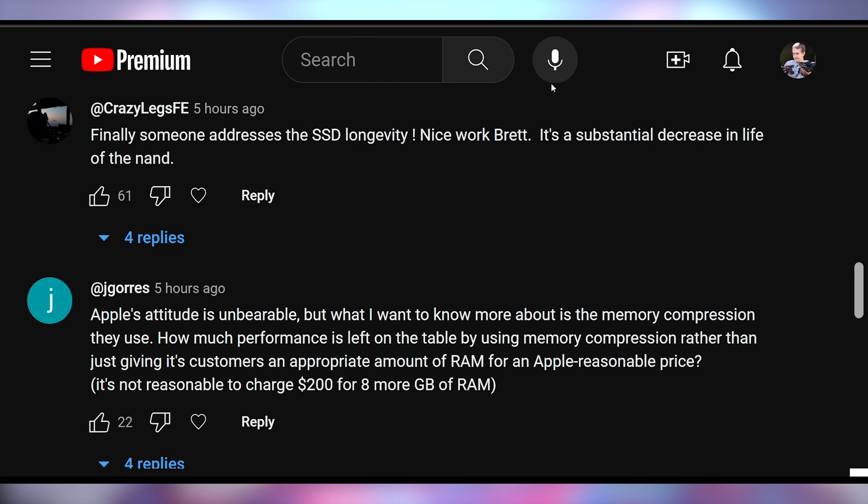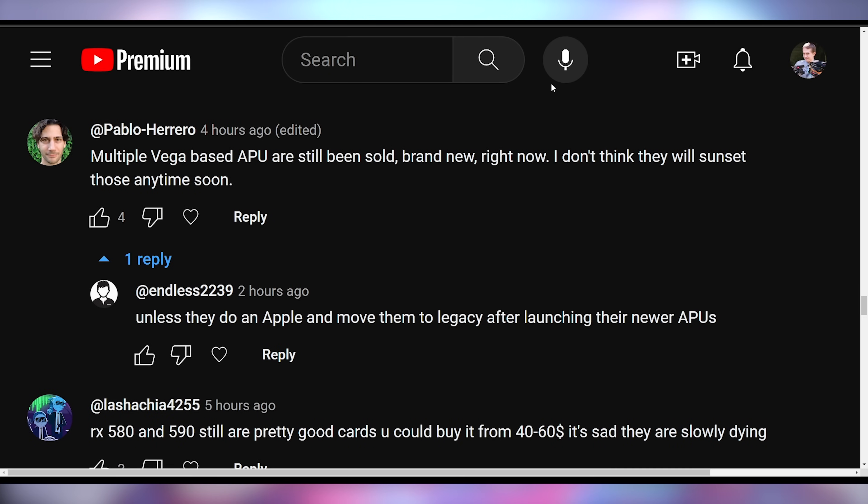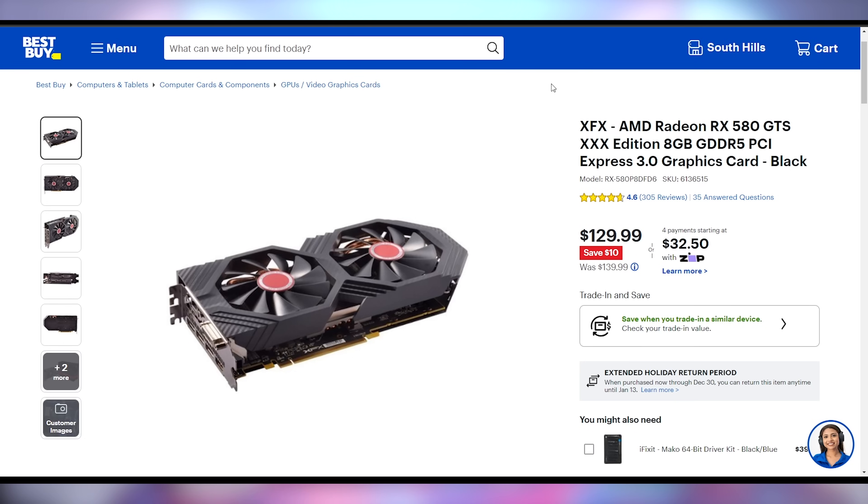Comment responses: Crazy Legs says, 'Finally, someone addresses the SSD longevity. Nice work, Brett — it's a substantial decrease in the life of the NAND.' Pablo says, 'Multiple Vega-based APUs are still being sold brand new right now. I don't think they'll sunset those anytime soon.' I'd also note that the RX 580 is still being sold brand new. Just because they're selling it doesn't mean they're continuing to develop the architecture — it's functionally dead to them, just never sold, so it's sitting on shelves.